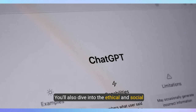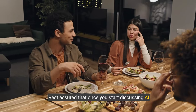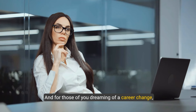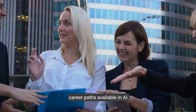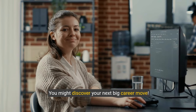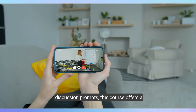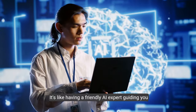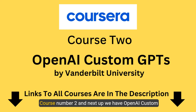It's not all about the cool tech stuff — you'll also dive into the ethical and social implications of AI. For those dreaming of a career change, this course will guide you through the different job and career paths available in AI. With engaging video lectures, readings, quizzes, and discussion prompts, this course offers a comprehensive introduction to the world of AI.